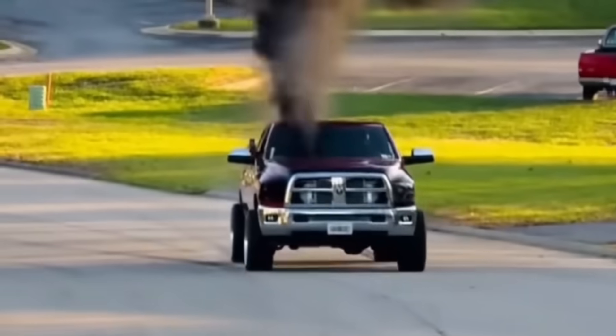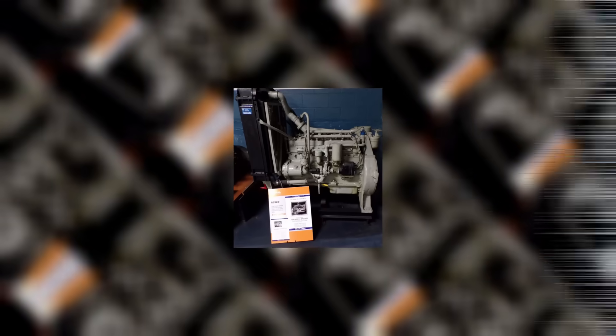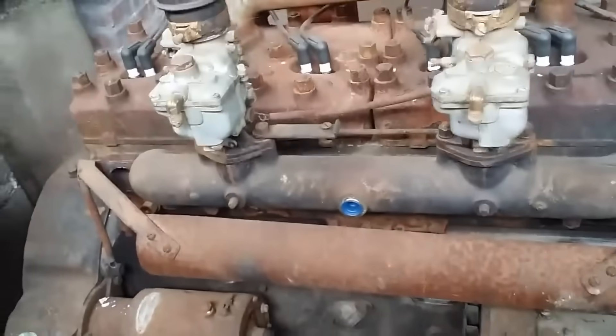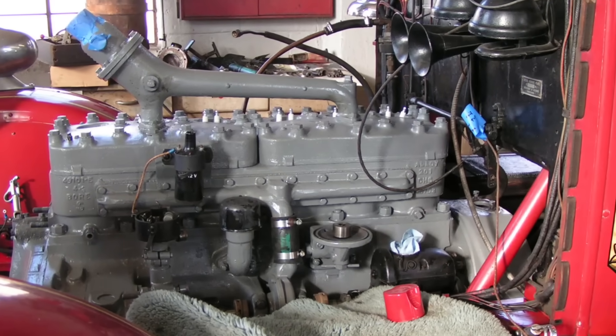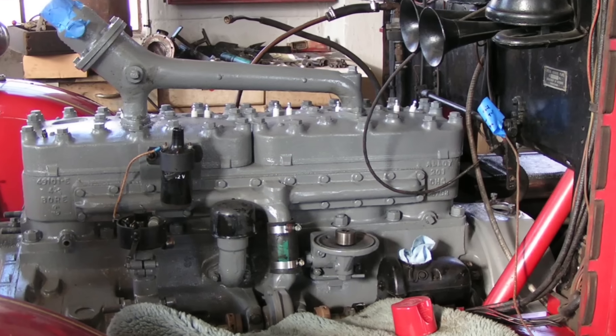There are powerful engines. And then there's the Waukesha 6SRKR. Here we have an original, very rare firetruck engine — a Waukesha model 6SRKR. This 517 cubic inch inline six was built so tough that some are still running reliably after over half a century of heavy service.